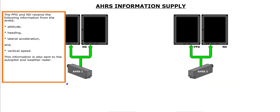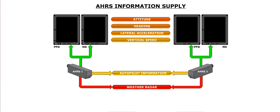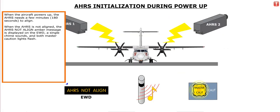The PFD and ND receive the following information from the AHRS: attitude, heading, lateral acceleration, and vertical speed. This information is also sent to the autopilot and weather radar. When the aircraft powers up, the AHRS needs a few minutes to align. When the AHRS is not aligned, an amber AHRS not align message is displayed on the EWD, a single chime sounds, and both master caution lights flash.